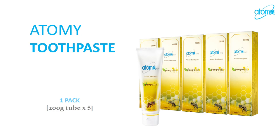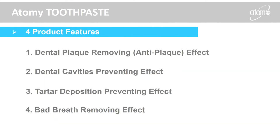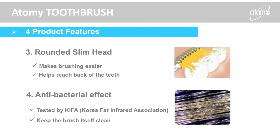The toothpaste has green tea extract and propolis, which helps with dental plaque, cavities, tartar, and bad breath. The toothbrush is another excellent item — the brush is small enough to reach the back of your molars. Bristles should be soft enough to brush your gums to prevent gum disease, and our brush does exactly that. It's slim and has an antibacterial effect.